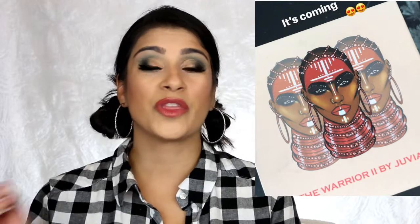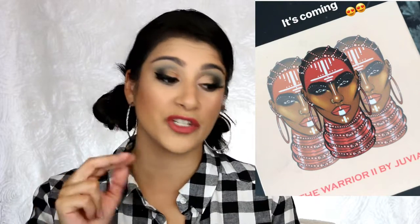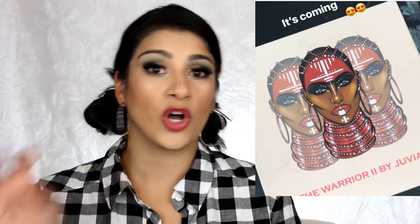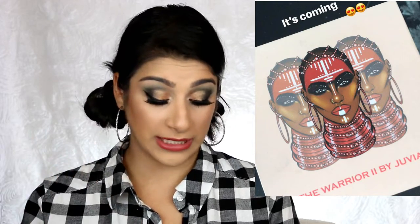Juvia's Place does not stop. I hope they don't become another ColourPop where I can't keep up with their releases. They are coming out with the Warrior 2 palette. Back in the beginning of summer they had leaked this. My assumption is it's going to be an all-matte palette — the first Warrior palette was all very vibrant neutral shades, so I'm assuming this one will be all matte. It's coming soon, no details yet, but if you've been following me a long time, you know I'll be getting it regardless.